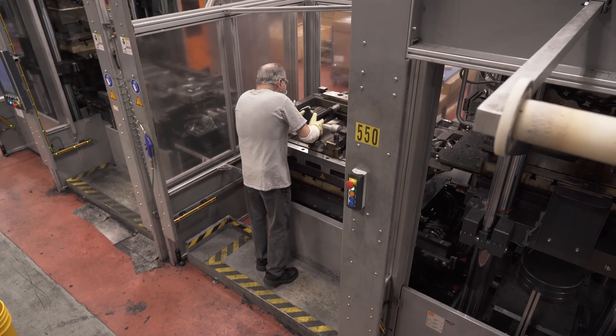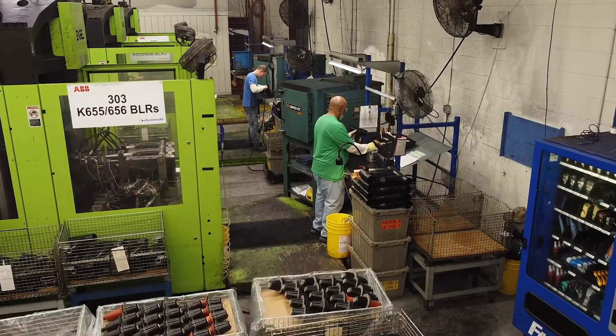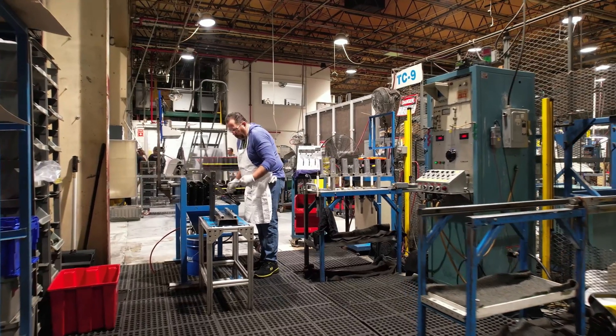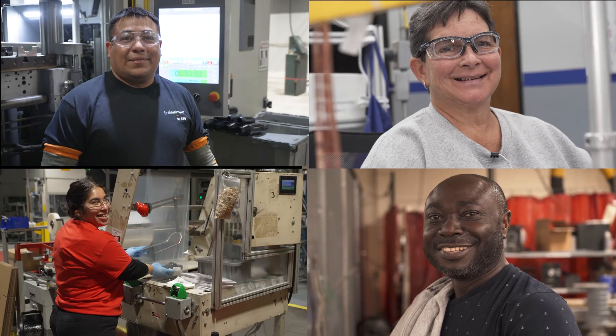As we expand ABB Installation Products' production output in Albuquerque, Hackettstown, and Ormond Beach by adding buildings, machinery, and people, we look to benefit the local communities and be the employer of choice. Because it is our people that help us deliver for our partners.